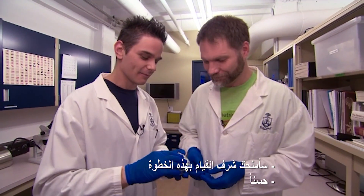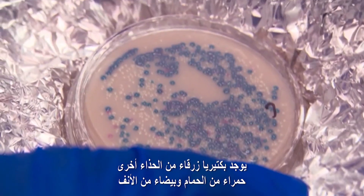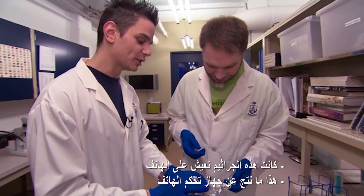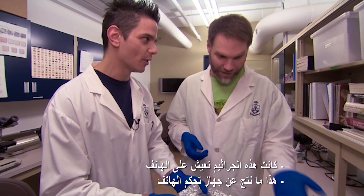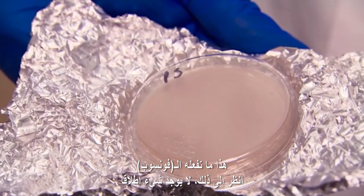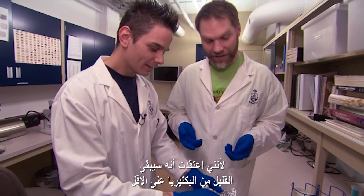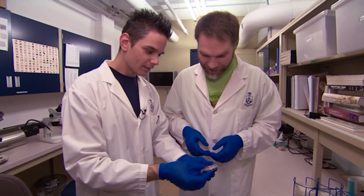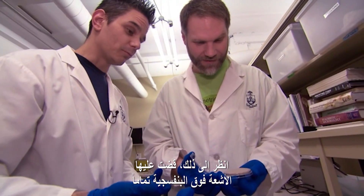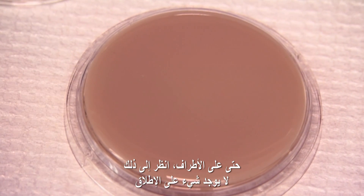So we've got some bacteria there in the control. I see we've got some blue ones from the boot, some red ones from the toilet, and some white ones from the nose. That's gross — so that stuff was living on a phone. That's what came from the control phone. How did the PhoneSoap do? Whoa. Look at that. There's nothing there at all. It's blank. Well, I have to say that surprises me, because I thought there'd at least be a little bit of stuff. There's nothing there at all, not even a little colony. The UV totally wiped it out. It completely did, even on the edges. Nothing at all.